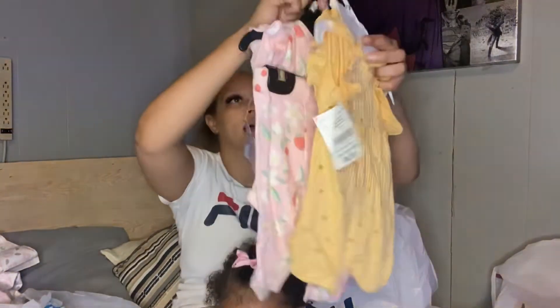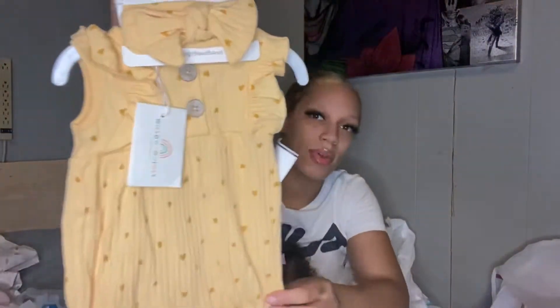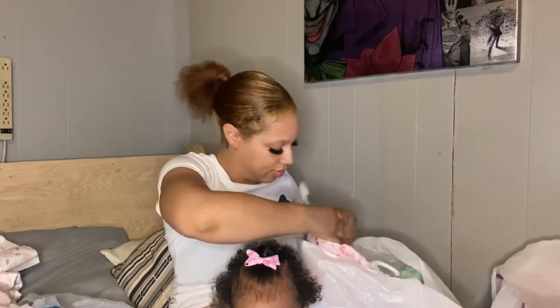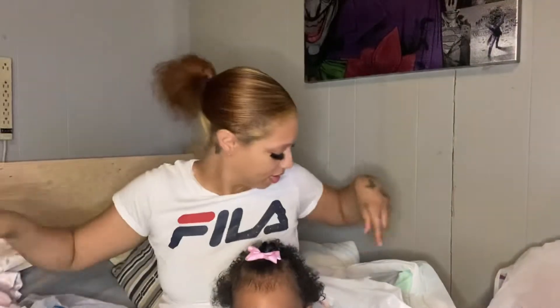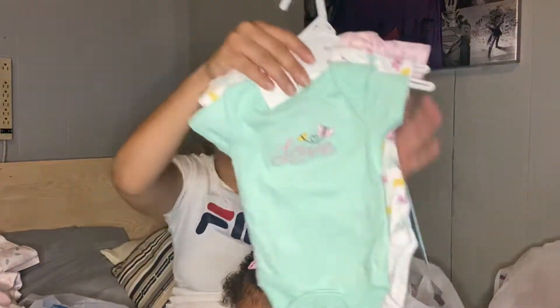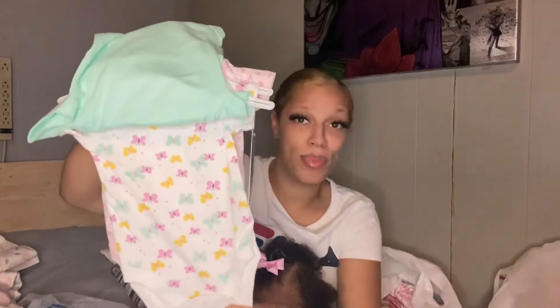Jumping to this bag, we have this zero to three month set, and then we have this one — also zero to three month. We also got this cute little set right here, and I got this set — I love this little mint green color. We have this one too; I love butterflies, y'all — that's something you'll find out about me on this channel.